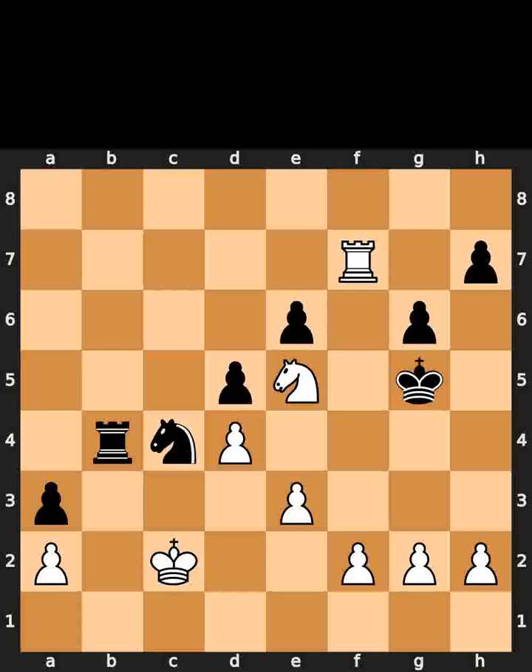This is today's made in 4 puzzle. In this position, it is white to move. I will give you 5 seconds to think. Comment what you think the solution is.